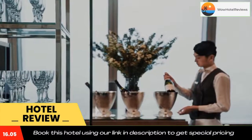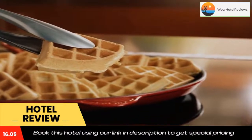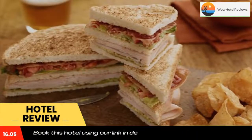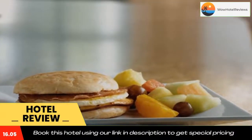The rooms are decorated in soothing pastel tones to enhance relaxation. Guests can benefit from 24-hour made-to-order menu items, prepackaged snacks, and a continental breakfast buffet. Specialties include freshly ground coffee and a wide variety of wines and beers.